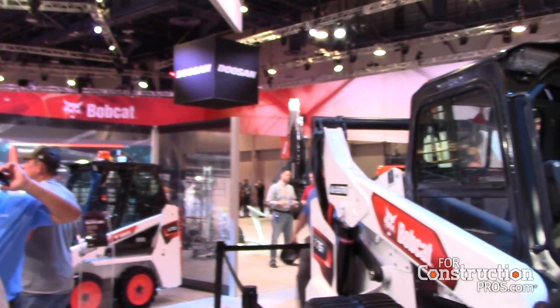I'm Oral Honeyman. I'm the Vice President of Global Innovation for Doosan Bobcat. I'm here today to talk about our all-electric T76 loader.